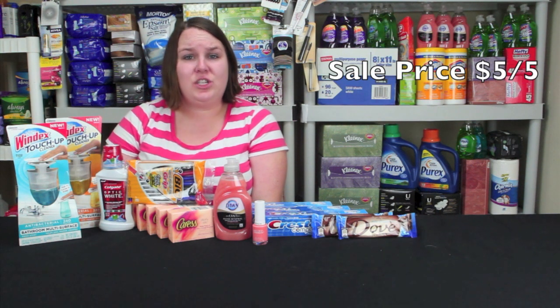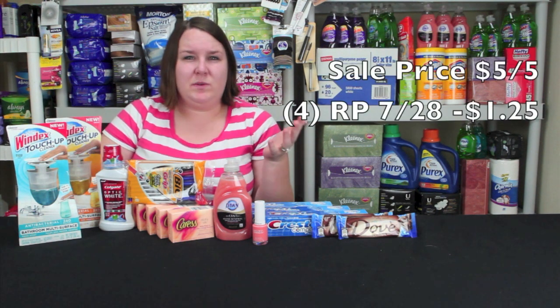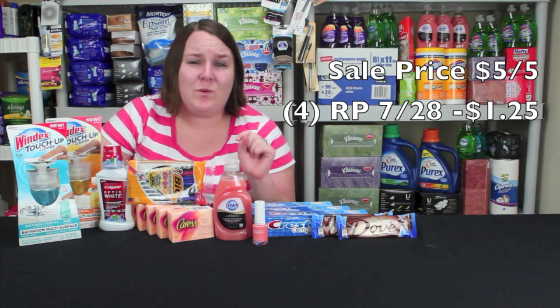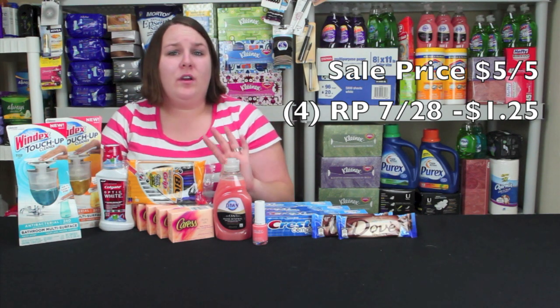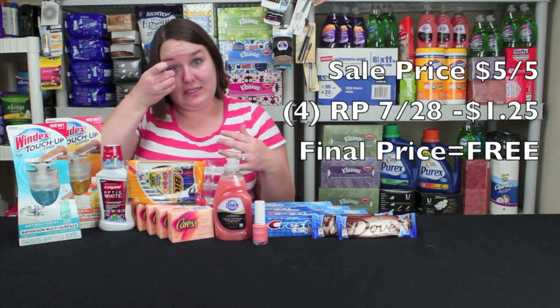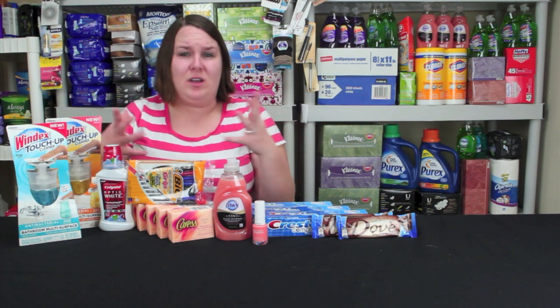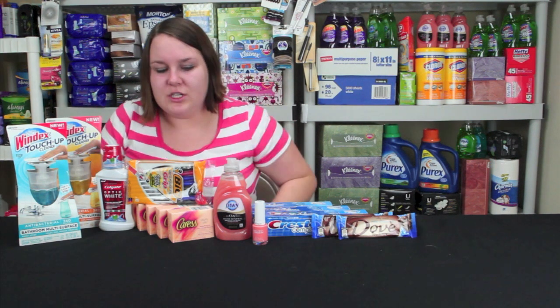Next I'll show you the Crest Soap. These are on sale $5 for $5, or $1 each, but you do have to get five in this scenario. There's a $1.25 coupon — it is regional — from Red Plum from July 28th. If you use four of those coupons, it takes off $5 in coupon savings, making the register price $0. If you were to use a fifth coupon, the register will not accept it because of the coupon total.